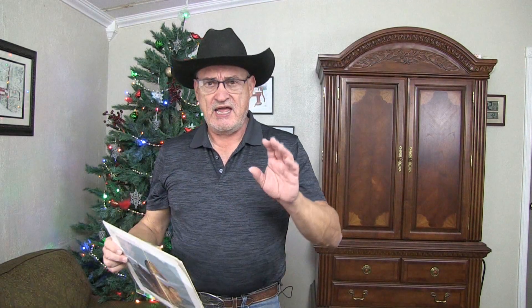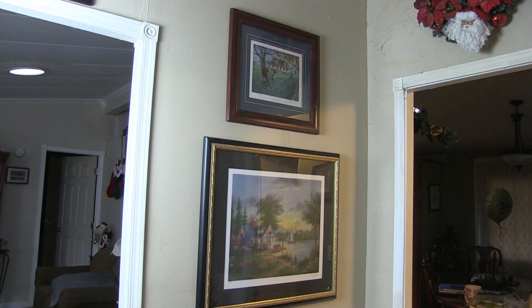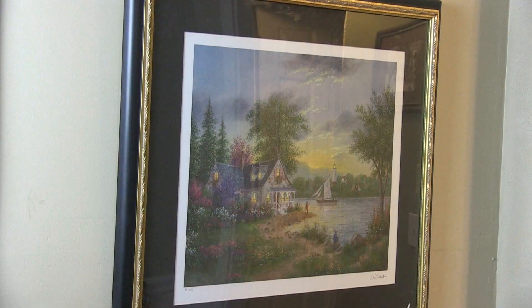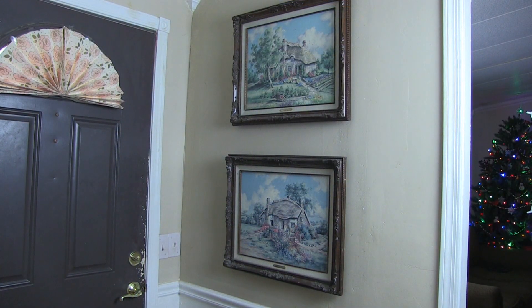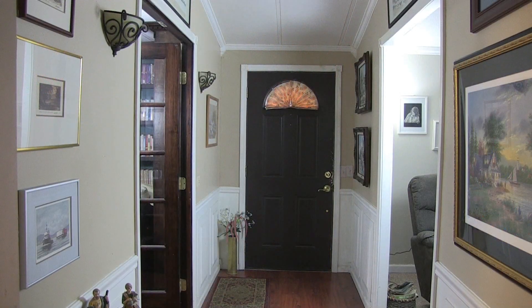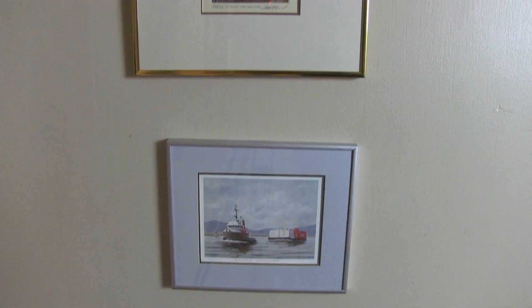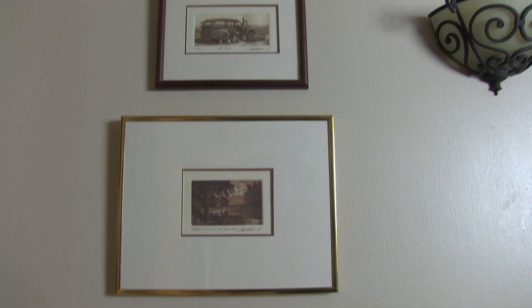I'm going to go ahead and get some frames for this one and hang it in my art gallery that I've put together in my entry. This is all the art I've collected over a period of time — fine art I've been finding at the thrift store that are all limited editions. Some of them come in at very high dollar; a couple of them bring in about $900 each.